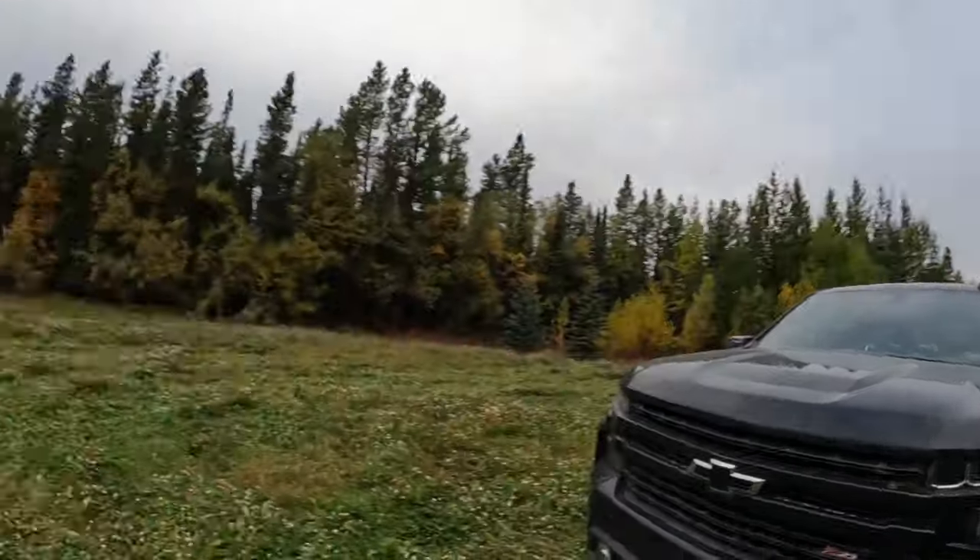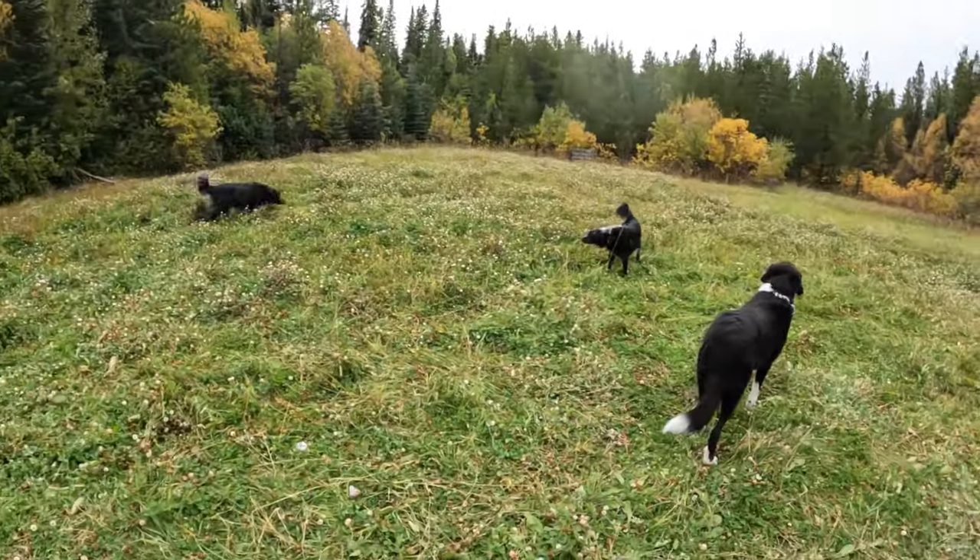Good morning everyone. Welcome to Vehicle Outdoors — if you're new here, my name is Sheldon Marion. Today I just got back from trying to locate some elk with no such luck, so I made it back to the camper, made myself a fresh cup of coffee, and we're going to load up the dogs and go after some grouse.